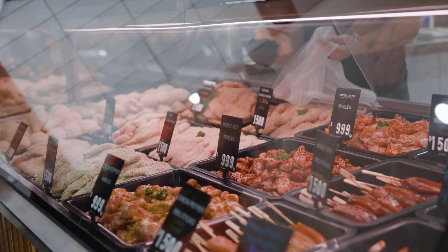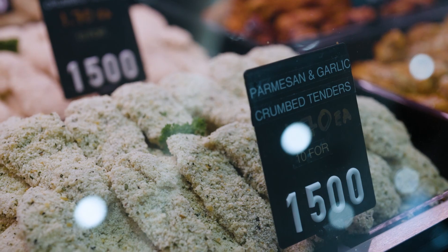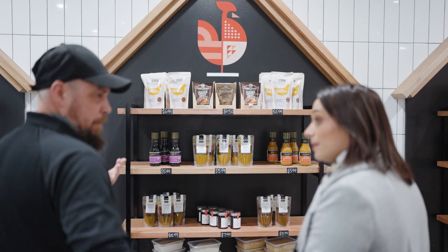My favourite product at the moment, or has been for a while, is our crumb section. We've got crumbed kievs with garlic butter in them, and we've got schnitzels in three different flavours. We also have a wide range of marinades and crumbing — if you want to do it yourself, we can sort you out.